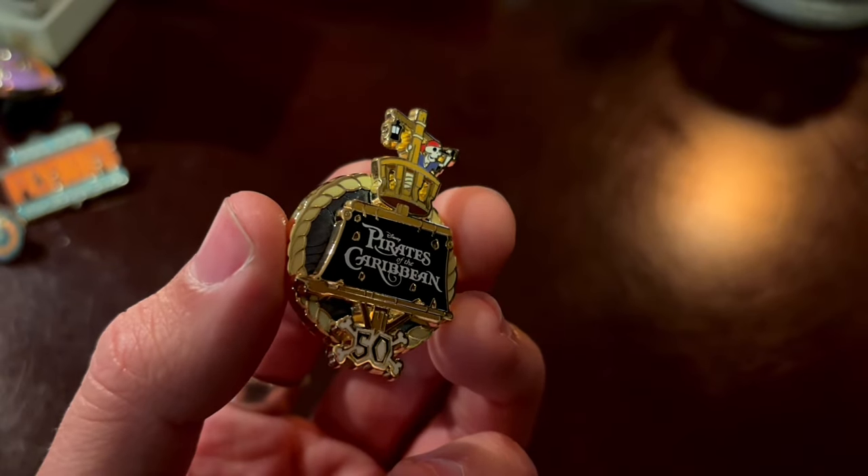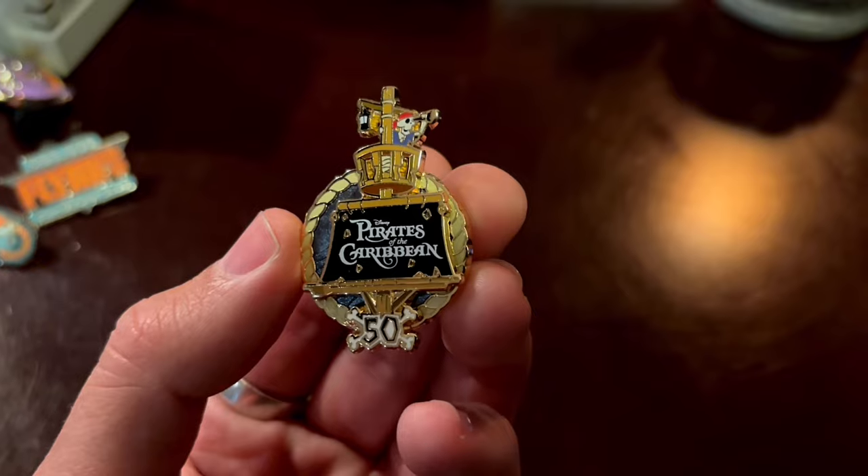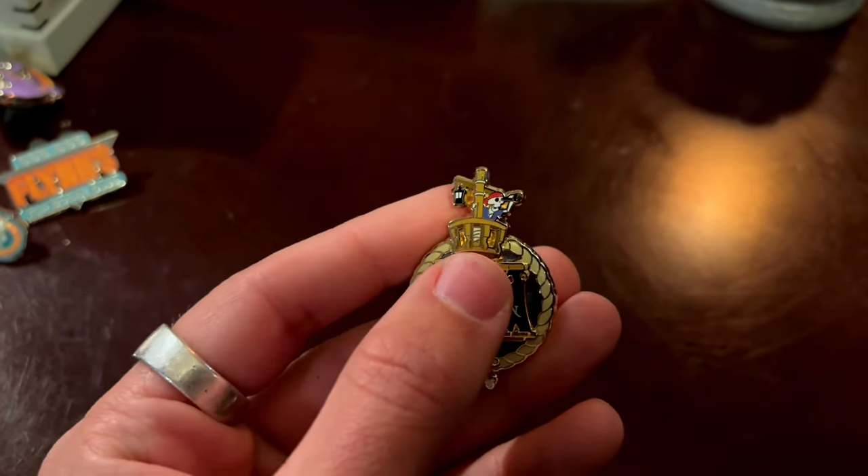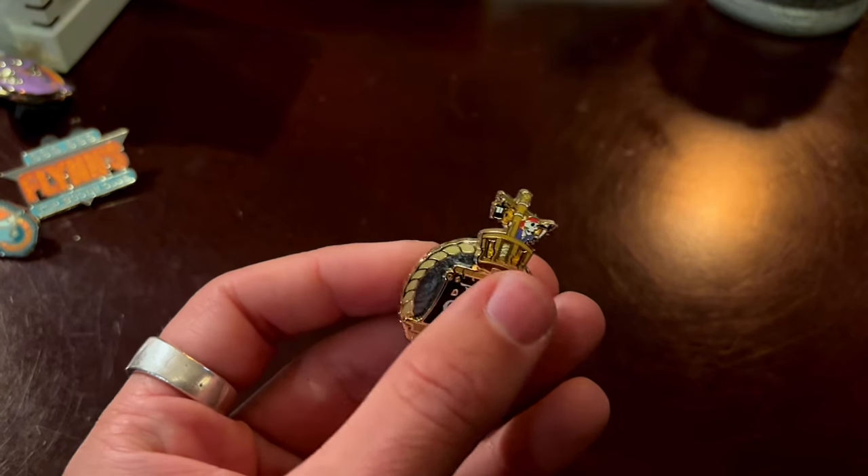Speaking of celebrating — Walt Disney World's Pirates of the Caribbean was celebrating its 50th anniversary. I don't know if many people know this, but Pirates of the Caribbean opened a few years after Walt Disney World opened — it was not an opening day attraction, despite many popular beliefs. So last year would have been the 50th anniversary of Pirates. This is technically a pin from last year, but I got it this year. Whatever — there it is, cool pirate pin.